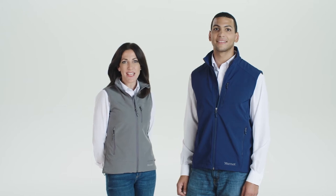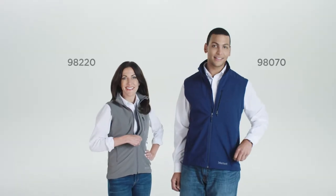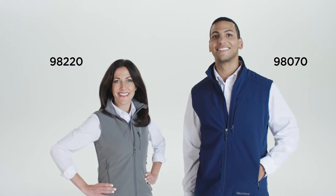Hi, my name is Alyssa and I'm wearing the Ladies Tempo Vest from Marmont. And I'm Matt and I'm in Marmont's Men's Approach Vest.